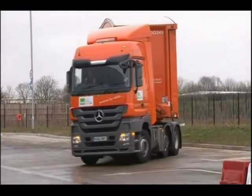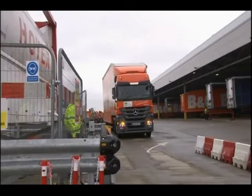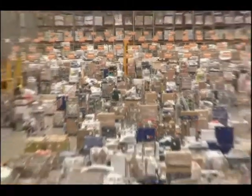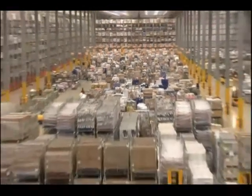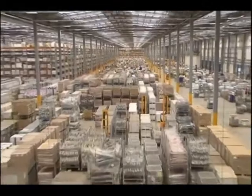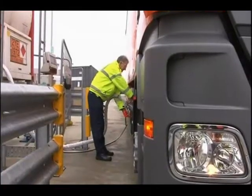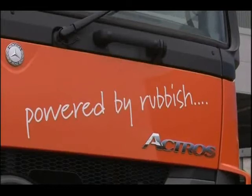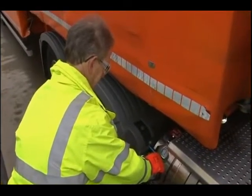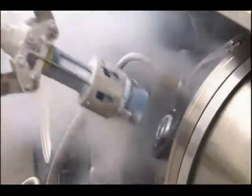90 miles away, in Swindon, the biomethane is being used to power a fleet of 50 B&Q lorries. This vast depot, the size of 20 football pitches, supplies all stores in southern and southwest England and Wales. The lorries run on both diesel and gas. The cost of converting a lorry is around £25,000, and the fuel is cheap enough to pay that back in two or three years.